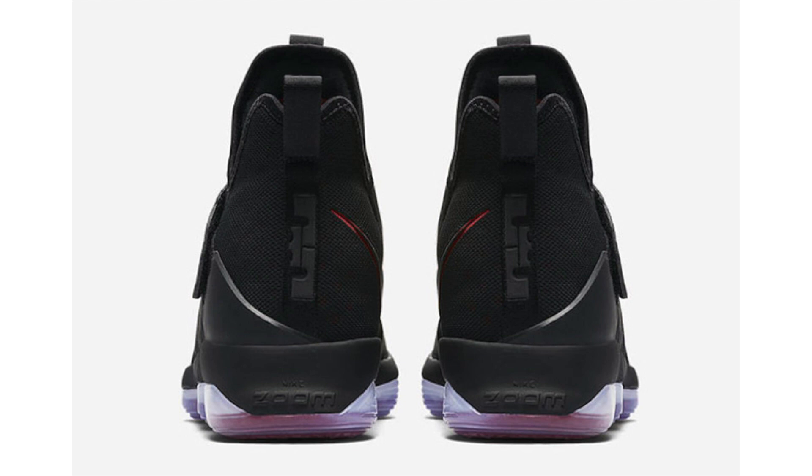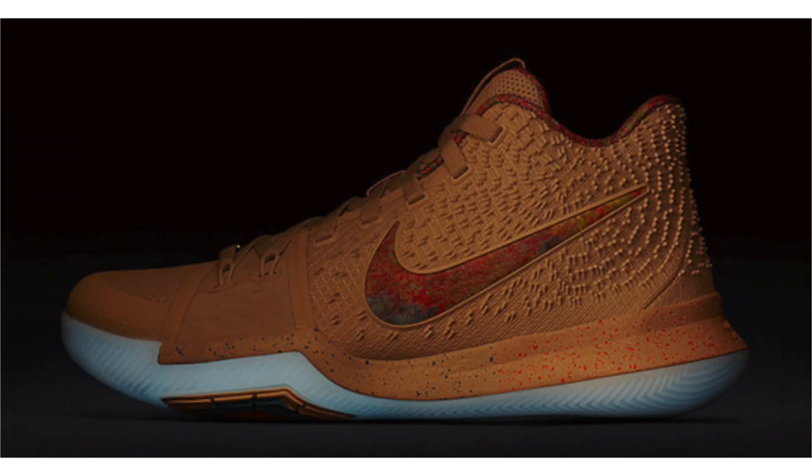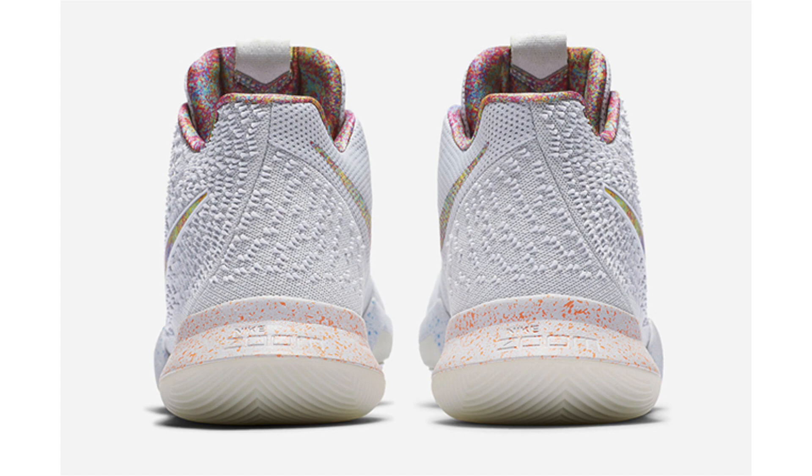Official images of the Nike Kyrie 3 EYBL have appeared, which usually signals a release is coming sooner rather than later. Originally thought to be exclusive to participants in the annual Elite Youth Basketball League, this pair I believe is glow in the dark — there's a white base but one image shows it all orange. We also have blue and yellow speckled across the midsole and unique graphics on the Swoosh, liner, and inside of the tongue. No release date or retail price yet, but it could retail around $120.